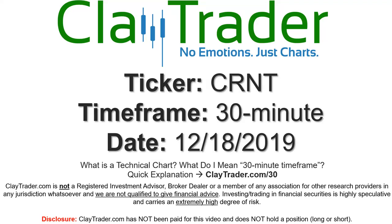Hey, it's Clay and this will be a video chart on ticker symbol CRNT. We will take a look at the 30 minute time frame. If you're not sure what I mean by 30 minute, I do offer an explanation video at that link, where I'll explain in detail.